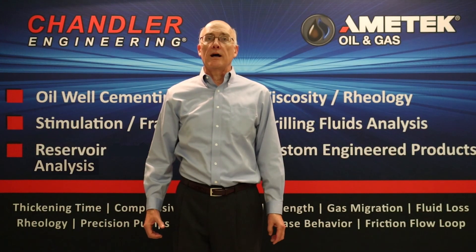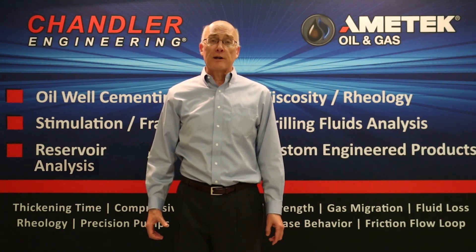Chandler Engineering is a global leader in the manufacture and supply of oilfield drilling and completion laboratory instrumentation, with more than 70 years of industry experience.